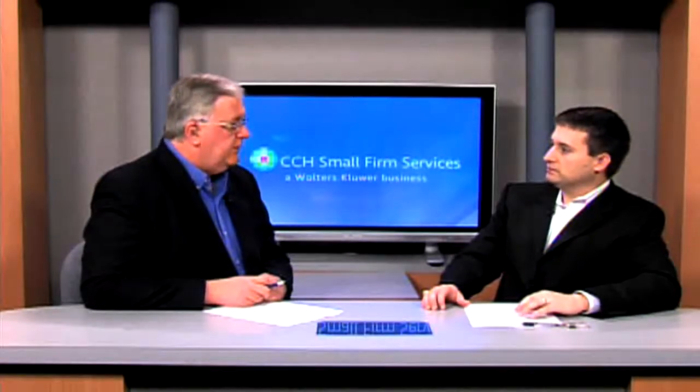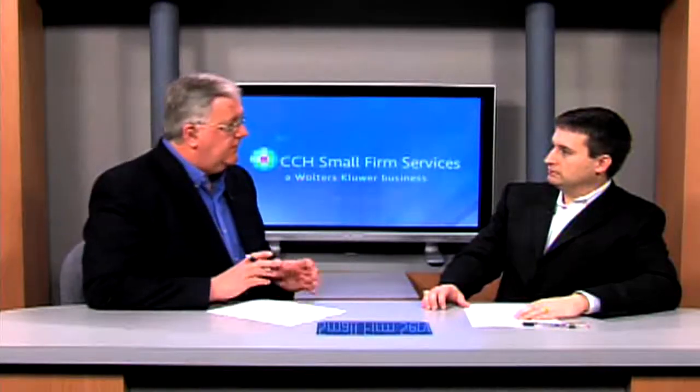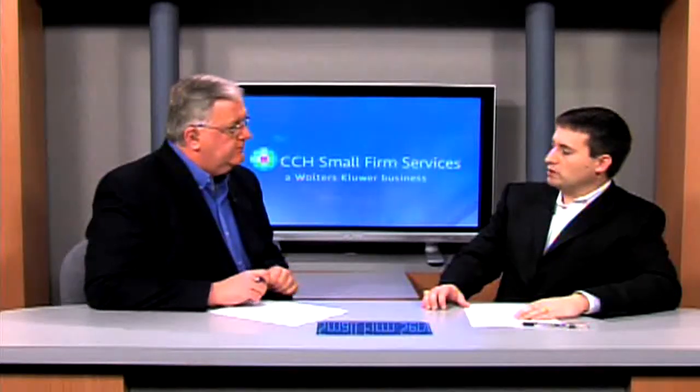So if I'm a tax preparer who specializes in corporate tax returns, I can still customize IntelliConnect to get into the questions I need more easily? Yes, sir. Sounds great. The best way to really learn more about IntelliConnect is to take us to the computer screen and walk us through it to show us a little bit about how it works. Okay, all right.